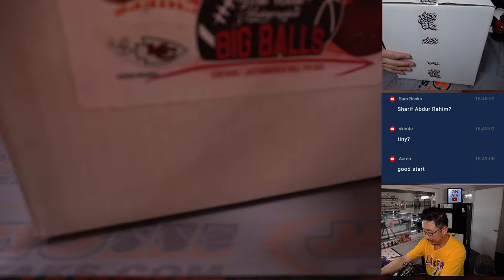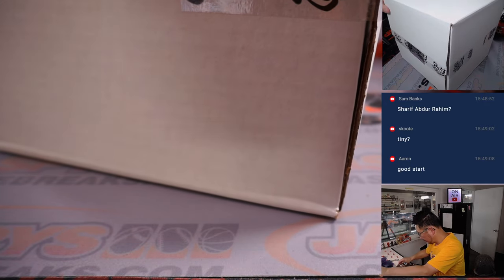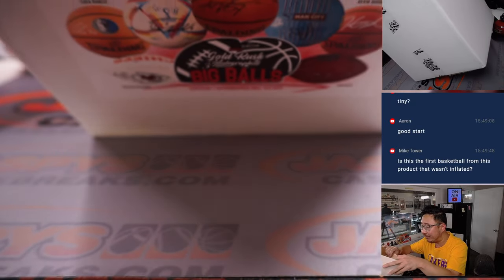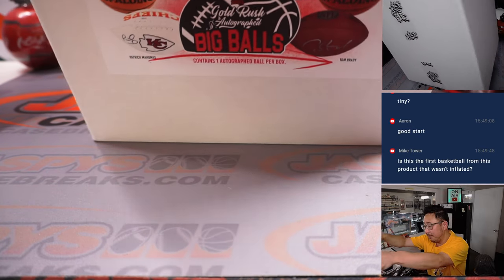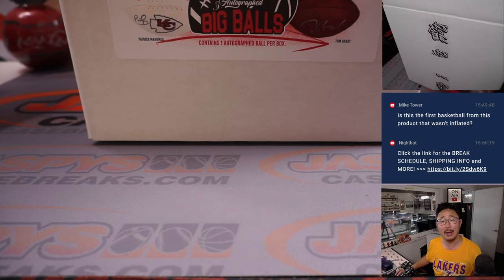Next box. This one's inflated — spoke too soon. Who are you? This has an upper deck authentication in here. I am currently an active quarterback in the NFL, 29 years old, 6'4", 231 pounds. A former number one overall pick, played for two teams my entire career, a Pro Bowler, an NFL passing yards leader, a national champion, and a Heisman Trophy winner.